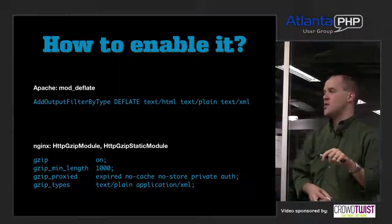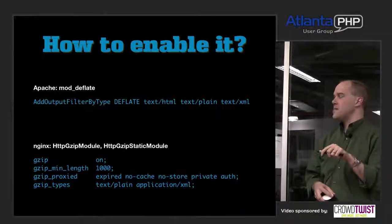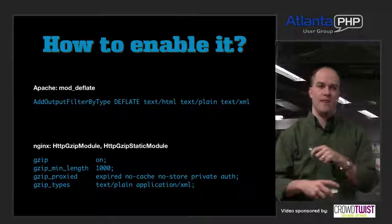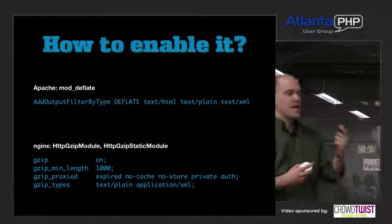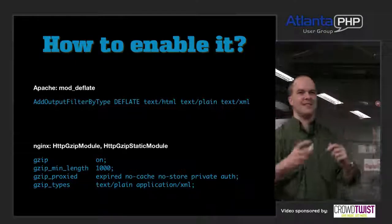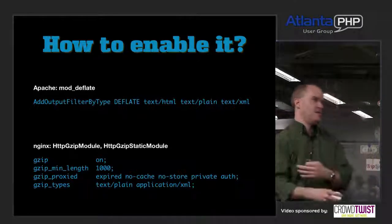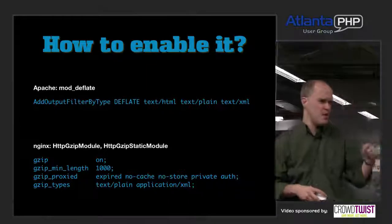How do you enable it? In Apache, there's a module called mod_deflate. A simple directive says: for all the MIME types I'm responding with — text/html, text/plain, text/xml — gzip the response before sending it to the user. In production you'd have slightly more complex rules; there are quirks around IE6. If you look at the mod_deflate docs, they give you examples for handling older browsers by user agent. If you're not using mod_deflate, go home and turn it on — I just saved you 70% on next month's Amazon hosting bill.